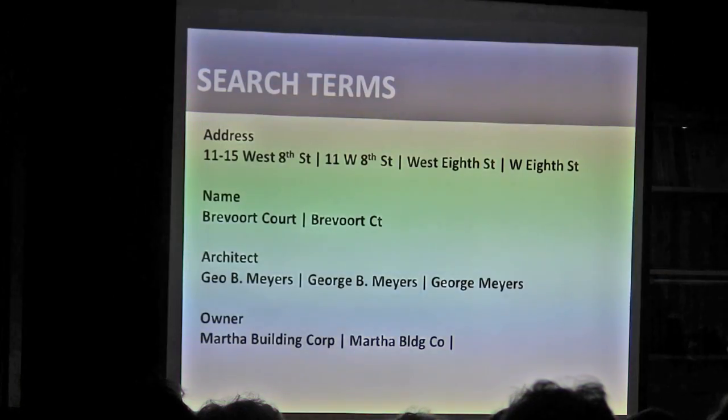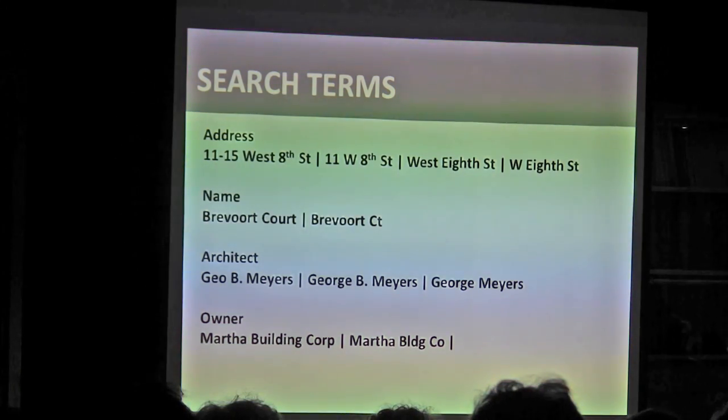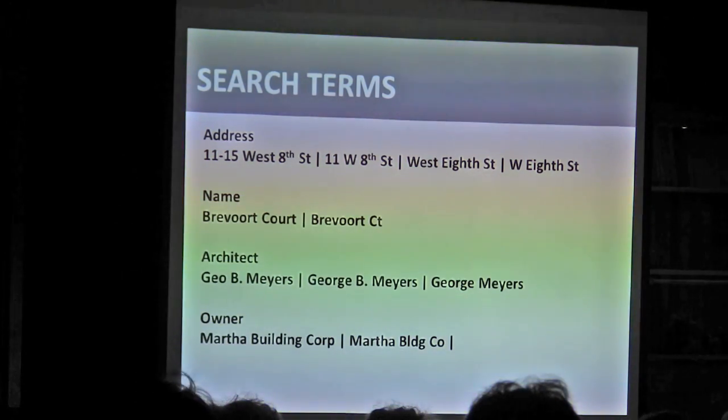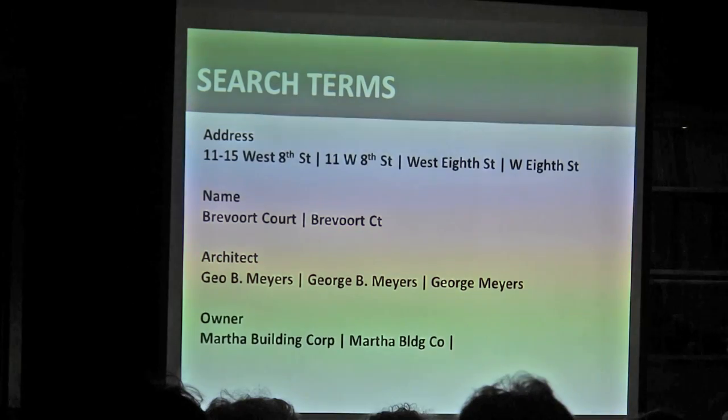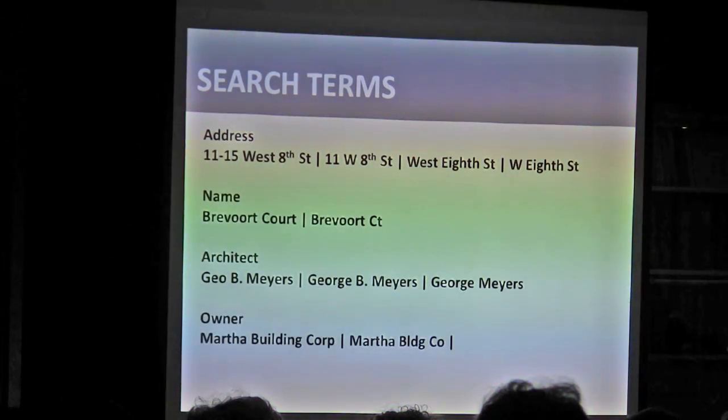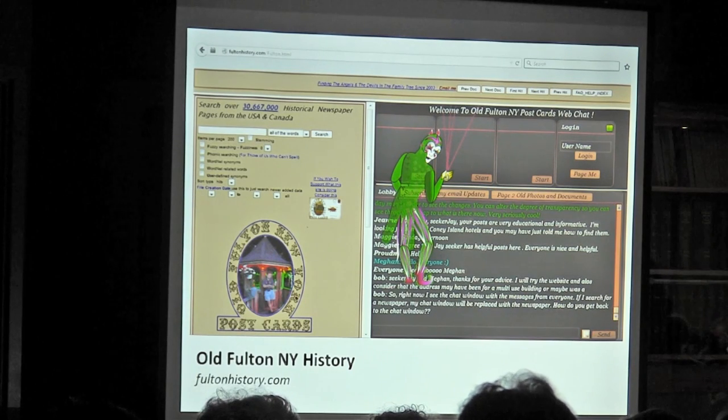I want to mention search terms and how what you put in may not match how the database thinks. Particularly for newspapers, I find I just have to try everything. Sometimes it makes a difference: if it's 'St. Mark's' and you put a period after the T and they don't, nothing might come up. It's just a matter of trying all the different terms and seeing what works.